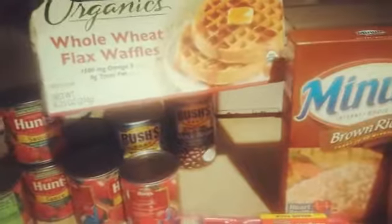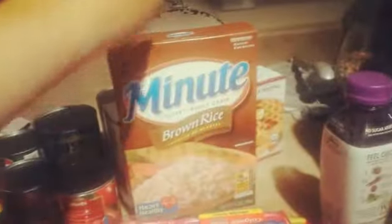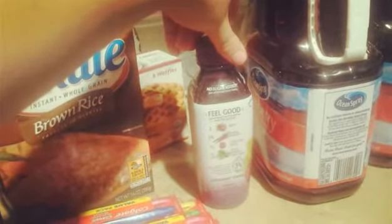Some organics whole wheat flax waffles — we're going to try these for the first time. Brown rice for the house, plus also for the diet next week. Bowhouse Farms Daily Roots — it looks really good. It has beets, purple carrots, purple sweet potato, lettuce, spinach, and parsley. This looks really good, I can't wait to try it.